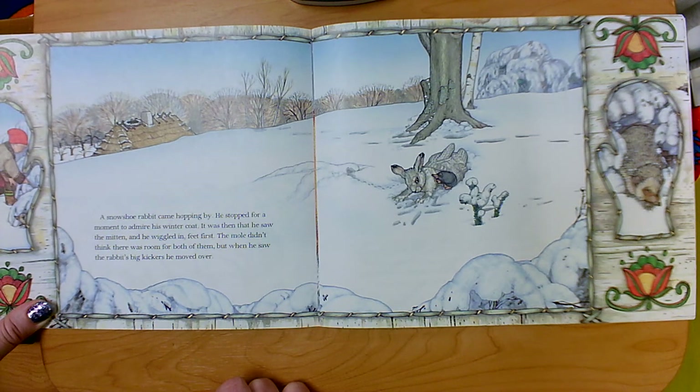What do you think the author means by the rabbit's big kickers? Sure — his great big feet. Rabbits have great big feet, and the mole was scared of getting kicked, so he scooched over.